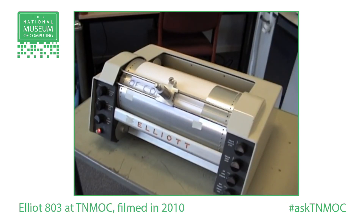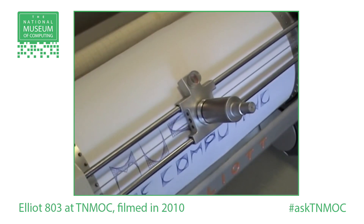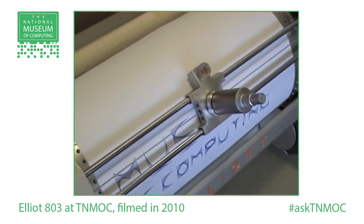They also got used in process control. Some of the first 803s off the production line were actually exported to America — a coals-to-Newcastle type thing — where they got used for process-controlling chemical plants. In the UK, several of them were put into the steel industry where they were used for controlling rolling mills. In fact, one of them paid for itself in six months because it calculated where to cut the billets as they came out of the foundry — for what the customers wanted — and apparently it paid for itself in about six months through the reduction in scrap.